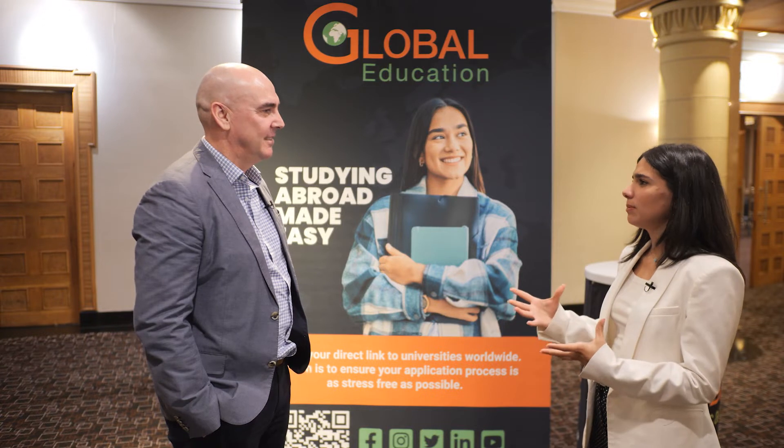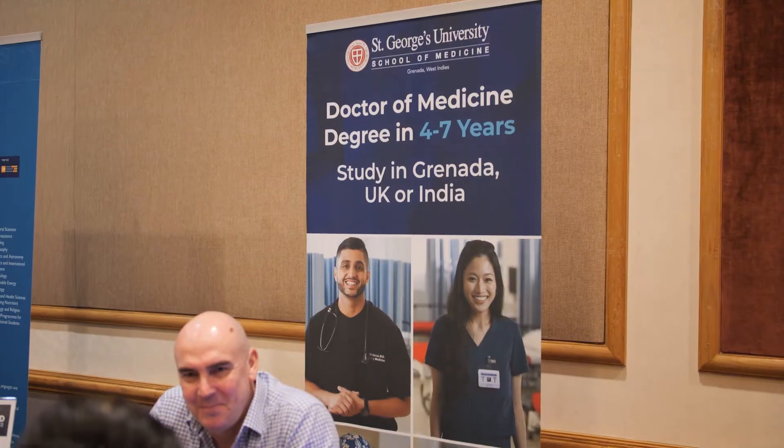Thank you for being here today at our Global Education Study Abroad Expo. It's great to be here. Tell us a little bit about your relationship with Global Education. When did St. George's and Global Education partner? SGU and Global Education have been partnering for a number of years now, before my time even with the University, and it's been a fantastic relationship — extremely friendly, warm and professional.